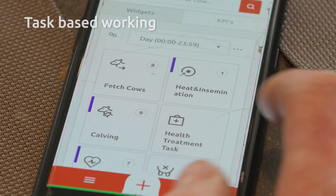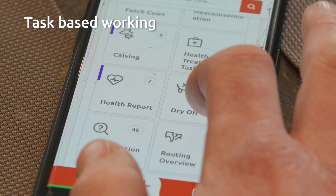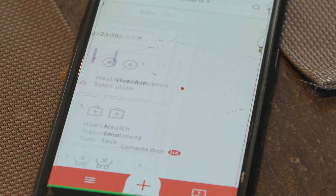First thing in the morning, I always check the app as it gives me an overview of tasks which need my attention. It tells me exactly what to focus on.